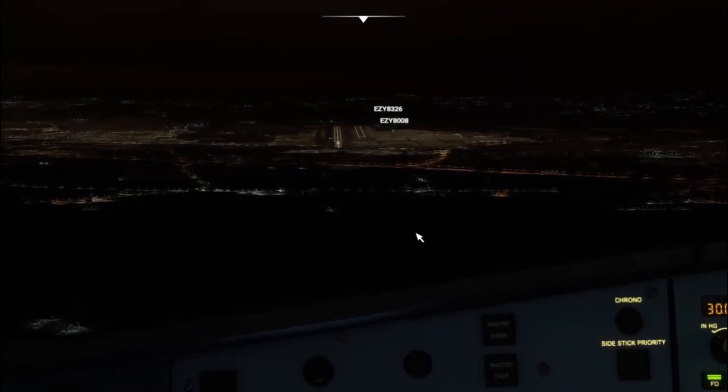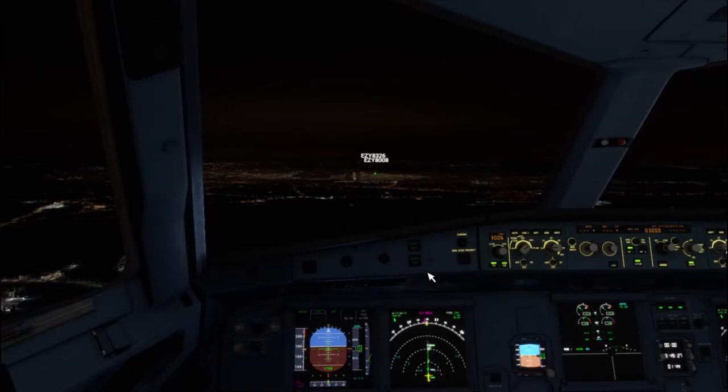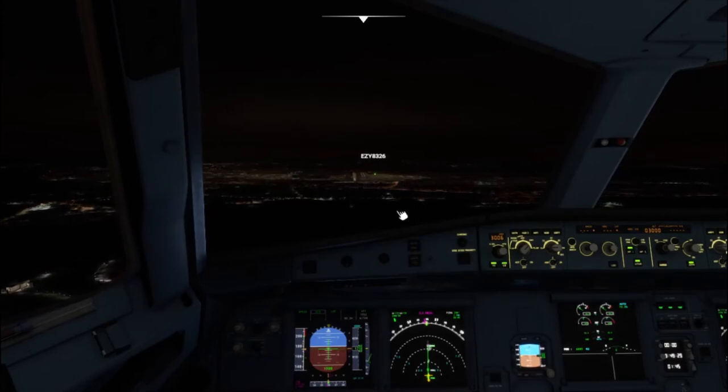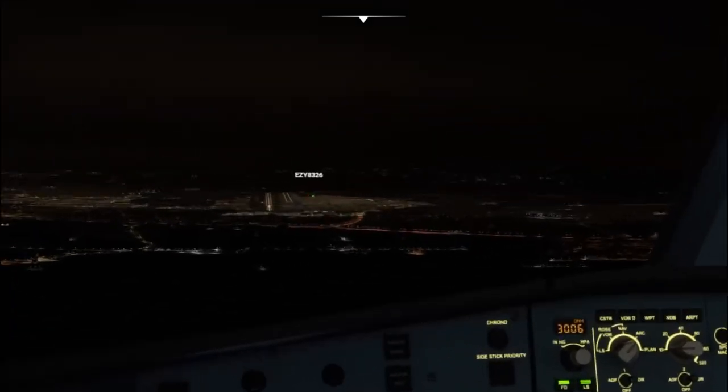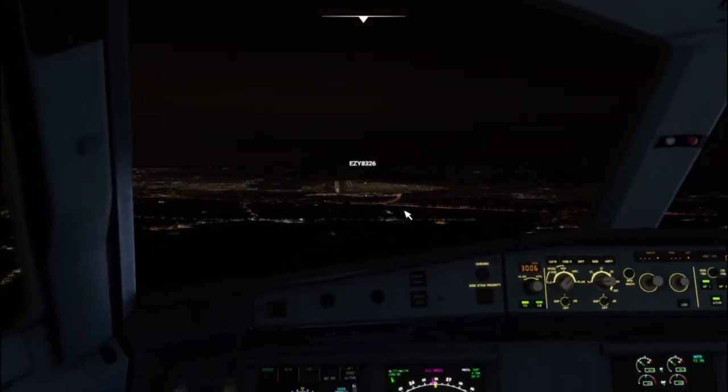EZY2405, cleared to land runway 26L, wind calm, caution — traffic landing runway 26R. Clear to land runway 26L, EZY2405.